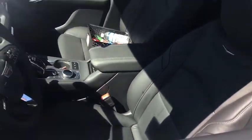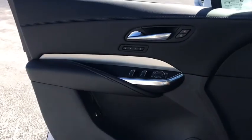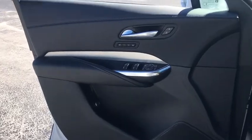Traction control, power liftgate, power passenger seat, dual airbags, leather-wrapped steering wheel, power steering, four-wheel disc brakes, universal garage door opener, cold weather package.